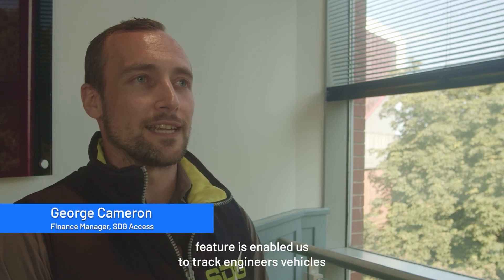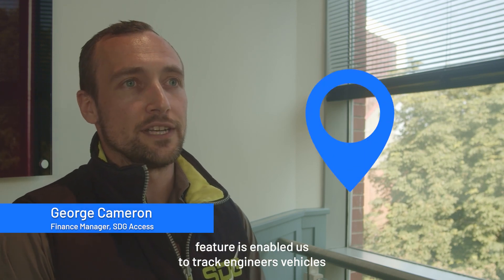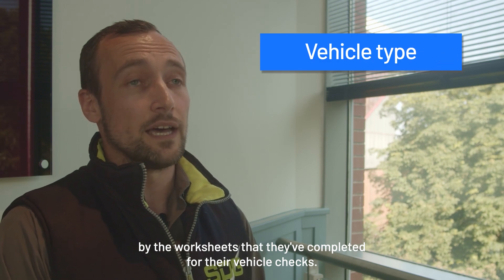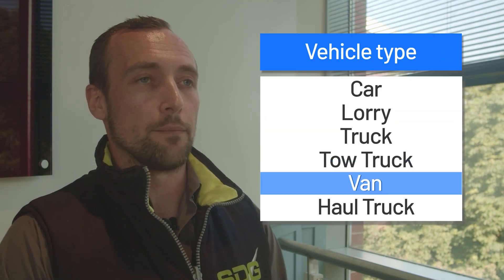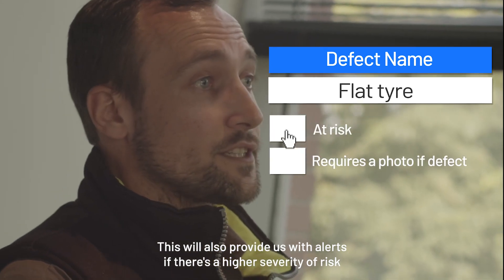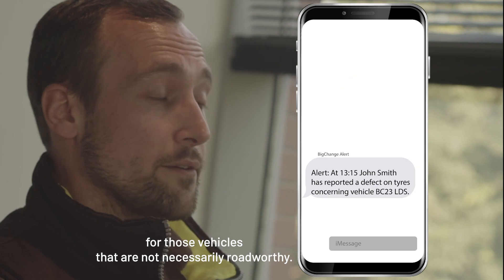The fleet management feature has enabled us to track engineers' vehicles by the worksheets that they've completed for their vehicle checks. This will also provide us with alerts if there's a higher severity of risk for those vehicles that are not necessarily roadworthy.